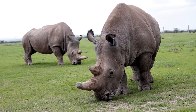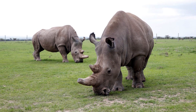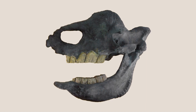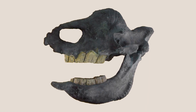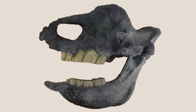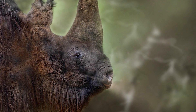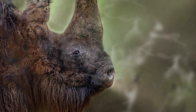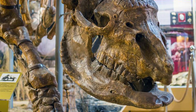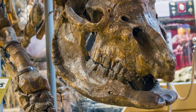Instead, it seems that Elasmotherium had a lifestyle most similar to grazers like the white rhinoceros. In fact, the patterns of dental wear observed in Elasmotherium fossils are comparable to this modern species. Lacking any front teeth, Elasmotherium relied on a prehensile lip to strip vegetation. Stable isotope analysis performed on Elasmotherium teeth has confirmed that this animal's diet was predominantly made up of grasses.